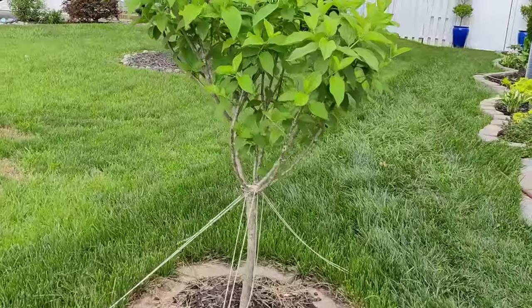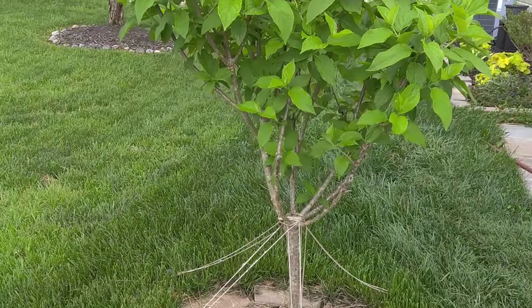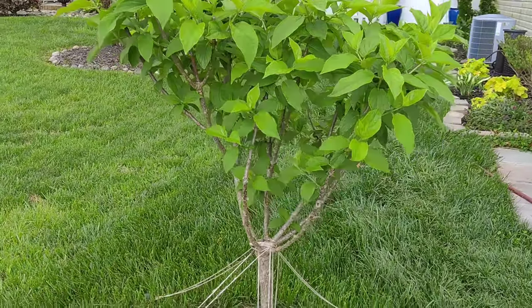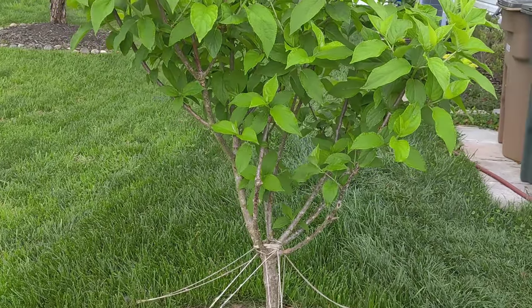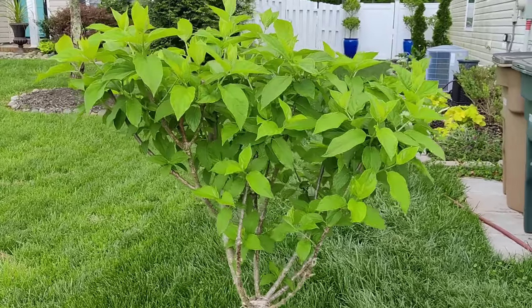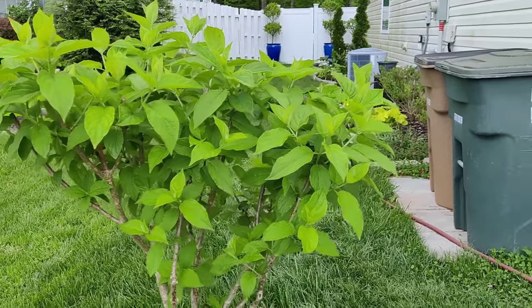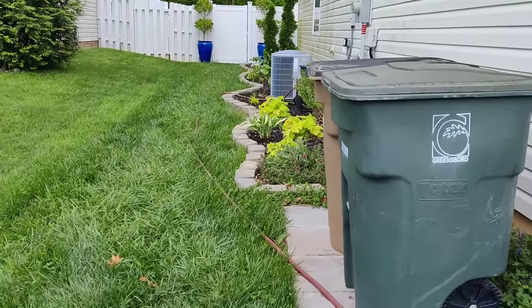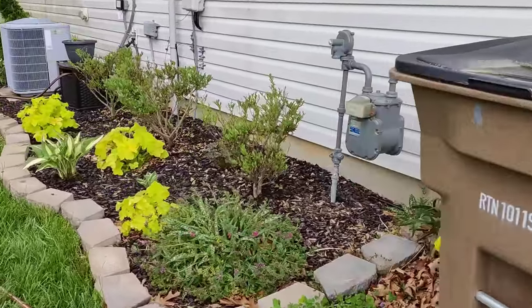My limelight hydrangea on standard is doing great. You guys — this is the one that completely uprooted from the storm we had last year. I came out here and staked it and I think it's sturdy enough now that I can remove the stakes. Just love this gorgeous hydrangea tree. Let's go ahead and move around to my shade garden.